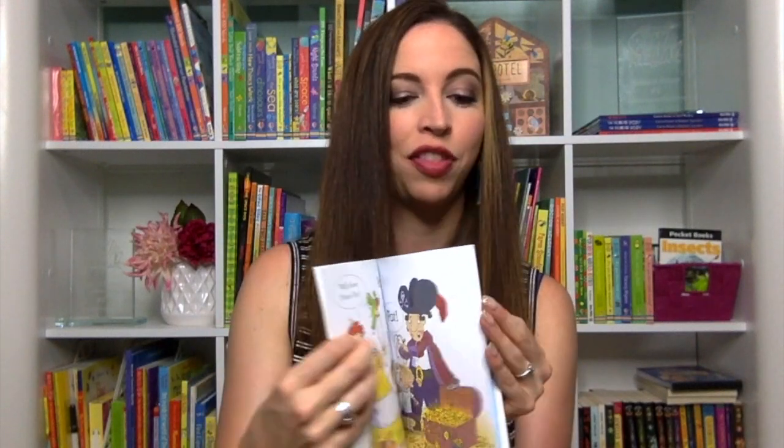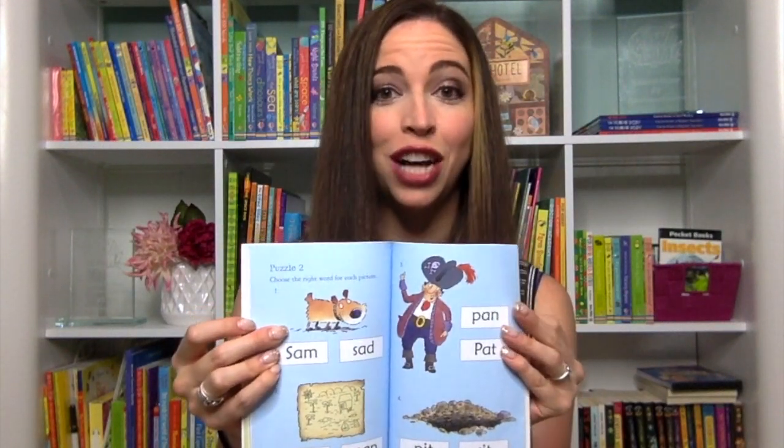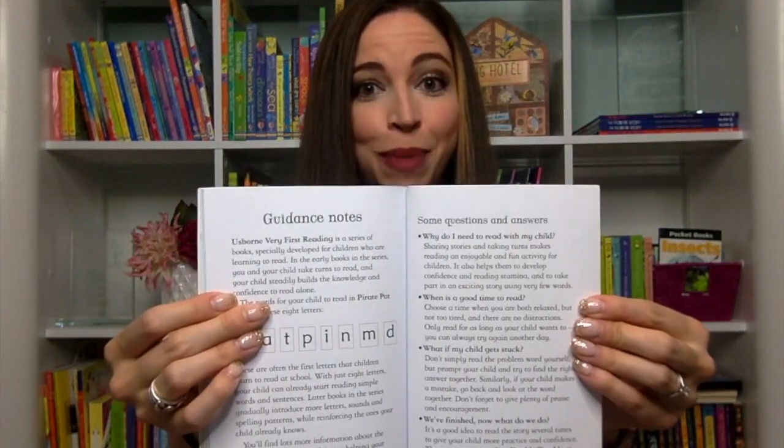You'll also notice that at the back of the book there are puzzles to test the child's reading comprehension, and there are also guidance notes for parents.